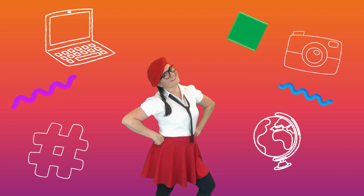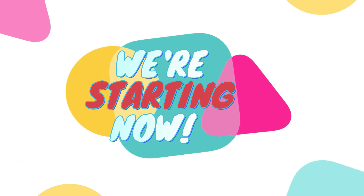Who, what, when, when, why, and how — Ms. Millie's here! We're starting now!